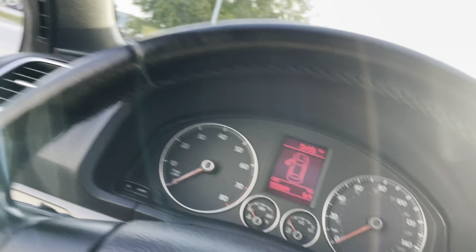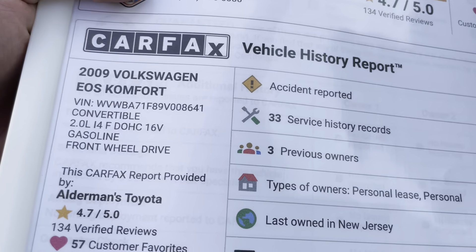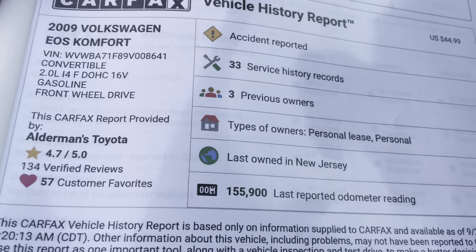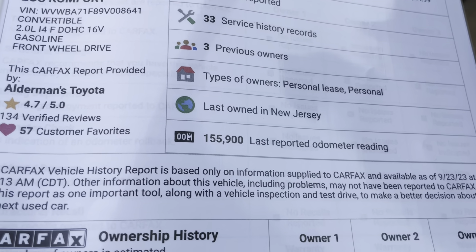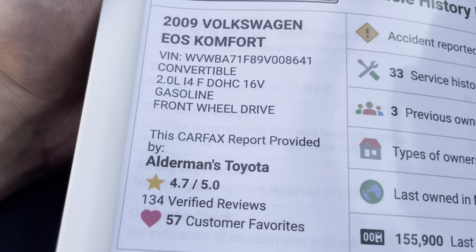Again, for an '09, this thing is very, very clean. 16-inch alloy rims in great condition, very good tire tread left as well — same thing for the rear.